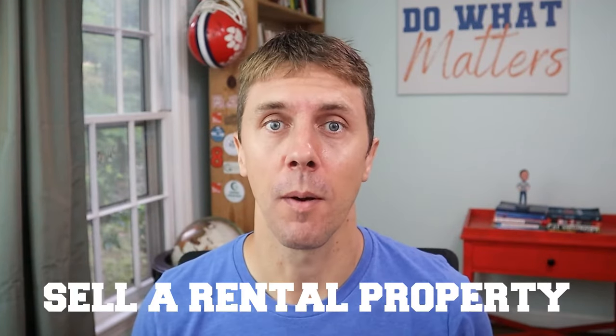There are a lot of videos out there about running the numbers for a rental property when you buy it or when you already own it. But what about running the numbers when you sell a rental property? And especially, how do you know how much you're going to pay in taxes when you sell?